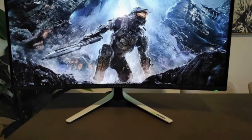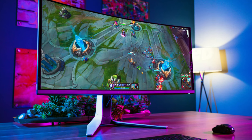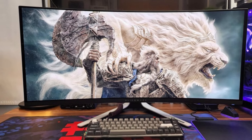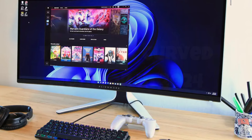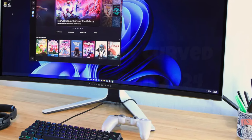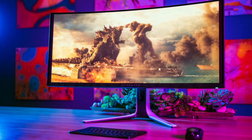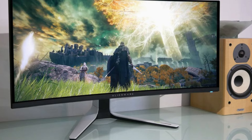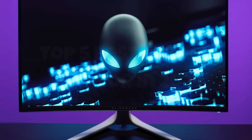The ergonomic stand allows for height, tilt, and swivel adjustments, ensuring optimal comfort during long gaming sessions. Additionally, the variety of connectivity options, including HDMI, DisplayPort, and multiple USB ports, makes it easy to hook up all your gaming peripherals. The Alienware AW3423DWQD OLED is not just a monitor — it's an immersive experience that elevates your gaming to the next level.